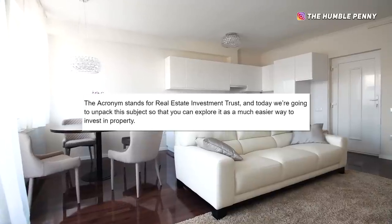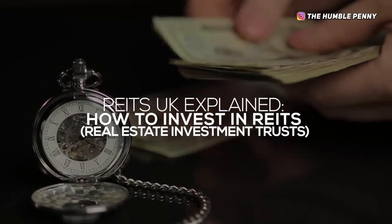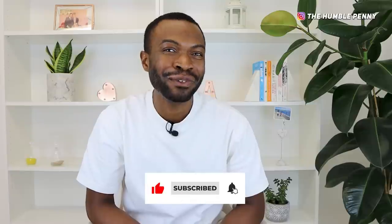REITs as an acronym stands for real estate investment trusts. For today, we're going to unpack this subject so that you can explore REITs as a possible way for you to invest your money and gain some exposure to property. My name's Ken of the Humble Penny and Financial Joy Academy. What we do on this channel is give you the tips, the insights and the practical hacks to help you work towards a dream life of financial independence and money joy.